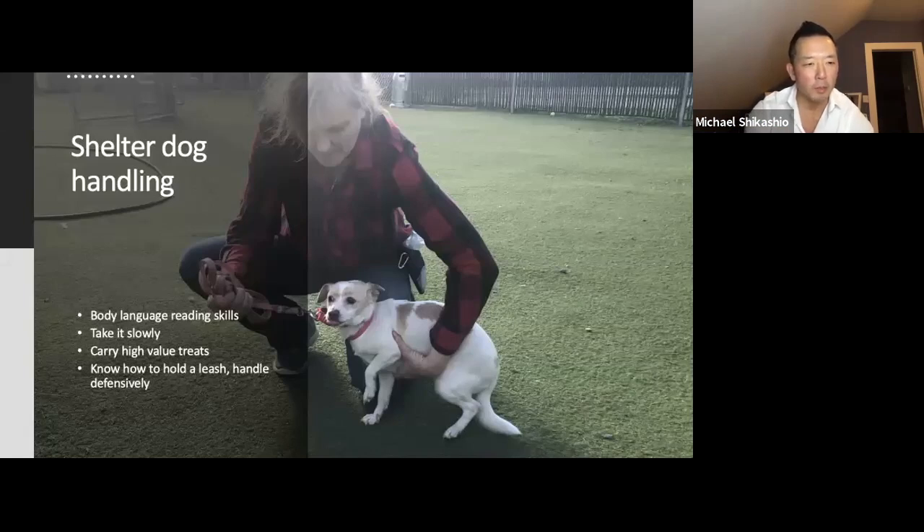Alex asks: one of my older dogs has become quite vocal as he ages — all happy vocalization, happy bark when a person approaches. If you like that, great. But if you don't like it, you can work on it just like we did with Josie, reinforcing desirable behavior.